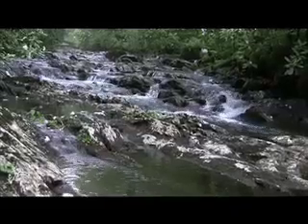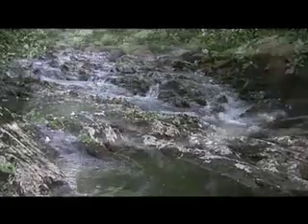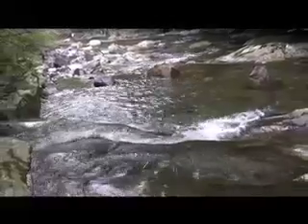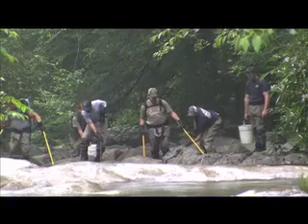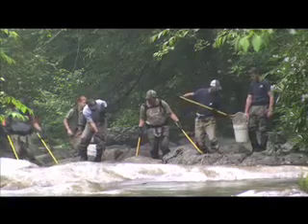This is Walker Camp Prong, a lovely creek in the Smokies that runs right beside Newfound Gap Road. The National Park's fisheries crew comes here once a year to sample and monitor the stream's population of native brook trout.